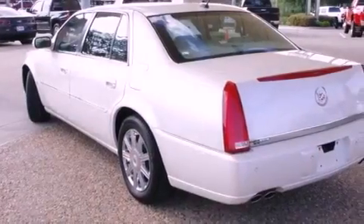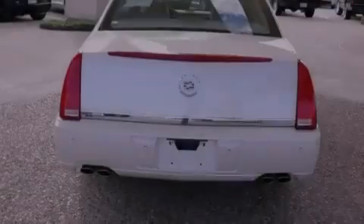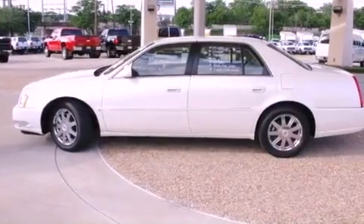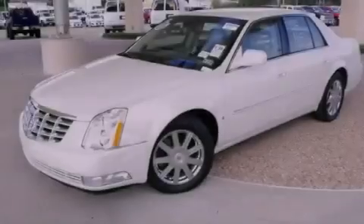Features include a navigation system, a remote start feature, an eight-speaker stereo system, XM satellite radio, a low tire pressure indicator, 17-inch wheels, and an illuminated passenger side vanity mirror and traction control.